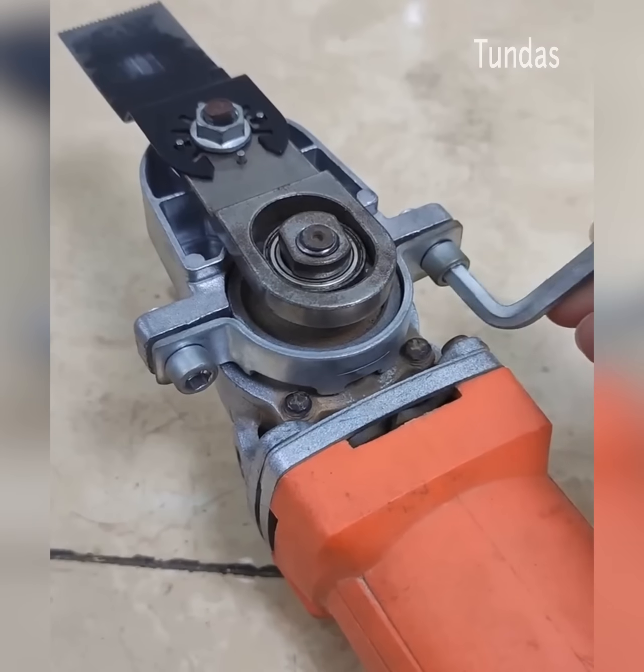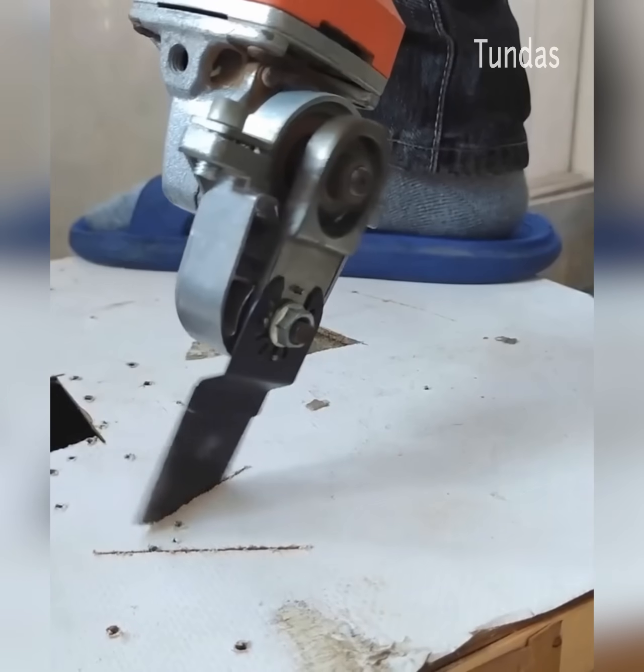This angle grinder attachment allows you to cut various materials, thus replacing another power tool.